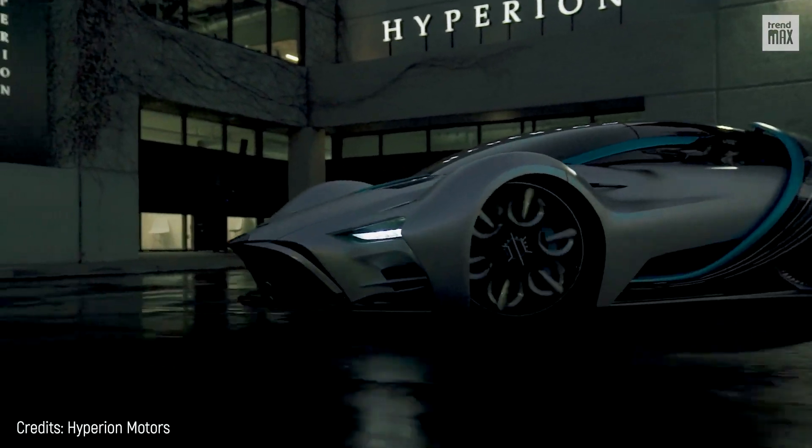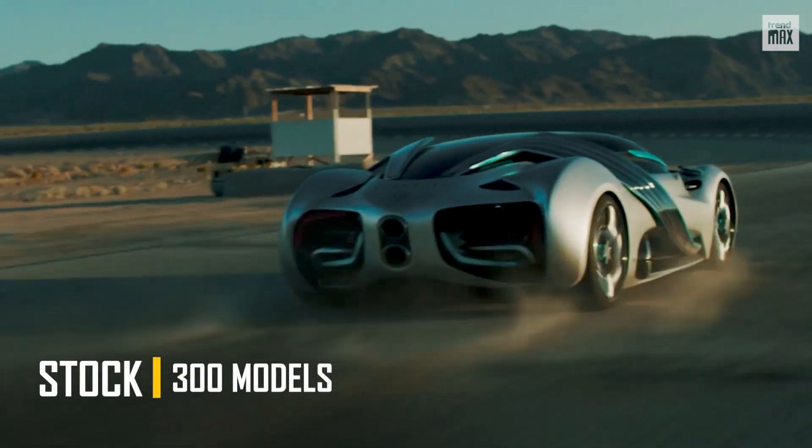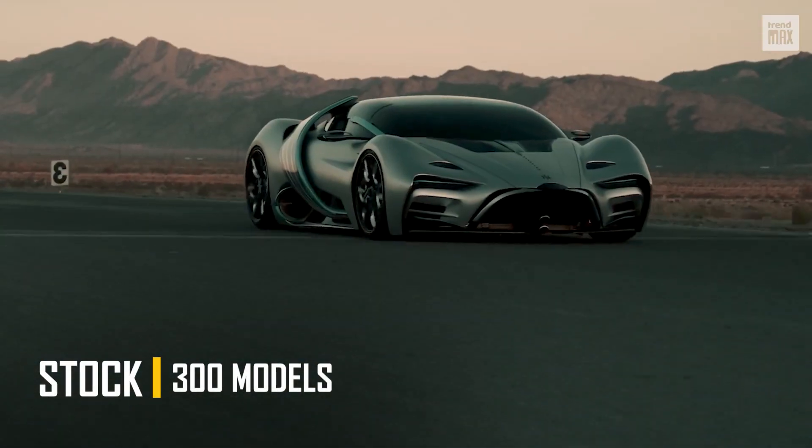In the interior, there's a 90-inch panel, and it's known that only 300 models will be manufactured, starting in 2022.